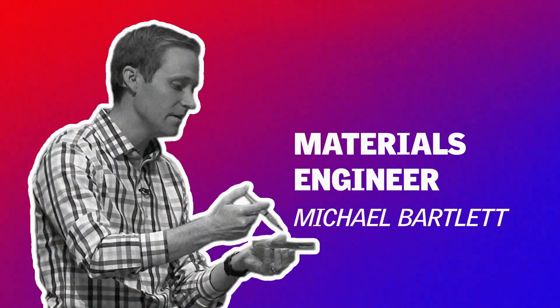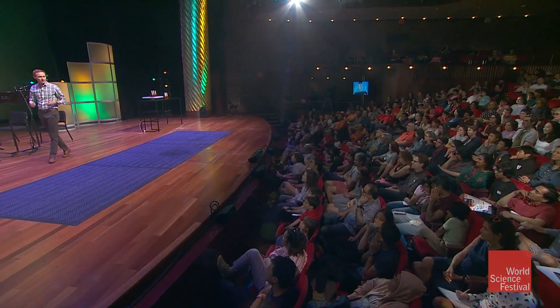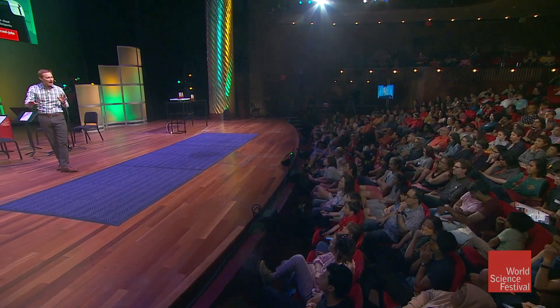Good afternoon, everyone. My name is Michael Bartlett, and I'm a materials engineer, and it's a really, really cool job. What I get to do — I'm a professor — is I get to study how things are put together, how we can make them better, and how we can take materials and use them in our everyday life.